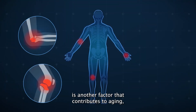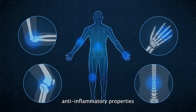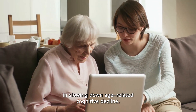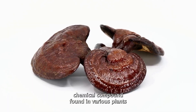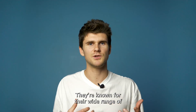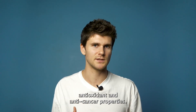Chronic inflammation is another factor that contributes to aging, including neurodegeneration. Triterpenes in reishi mushrooms have been found to have anti-inflammatory properties, which can help to reduce inflammation in the brain — particularly beneficial in slowing down age-related cognitive decline. Triterpenes are a type of chemical compound found in various plants and fungi, including reishi mushrooms, and are known for their wide range of biological activities including anti-inflammatory, antioxidant, and anti-cancer properties.